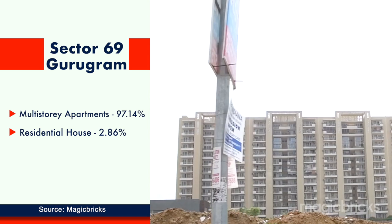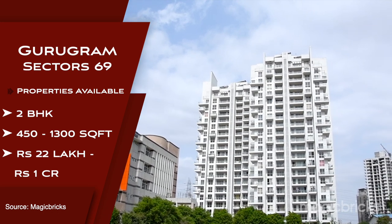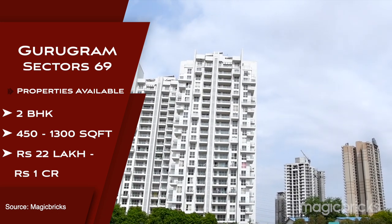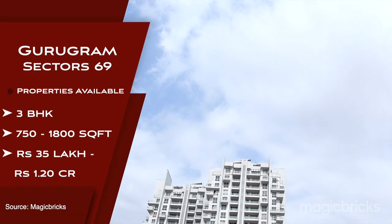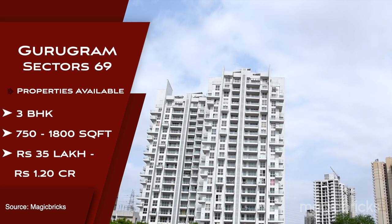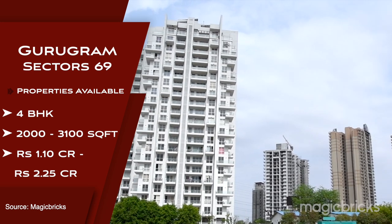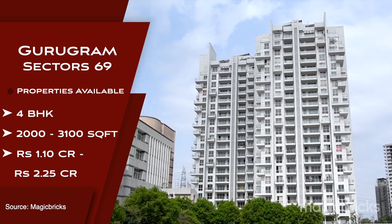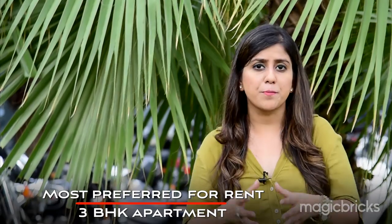In Sector 69, 2 BHK sizes range from 450 to 1,300 square feet, with prices from ₹22 lakh to ₹1 crore. A 3 BHK starts from 750 square feet up to 1,800 square feet, with prices from ₹35 lakh to ₹1.20 crore. For a 4 BHK of 2,000 to 3,100 square feet, one has to spend between ₹1.10 crore and ₹2.25 crore. Rental prices range from ₹11,000 to ₹24,000 per month. The most preferred property type for both sale and rent is the 3 BHK.